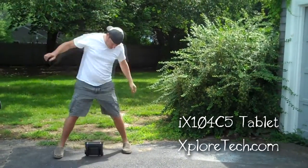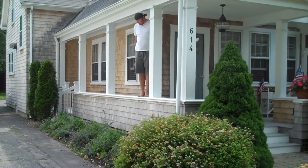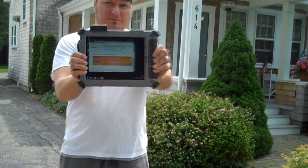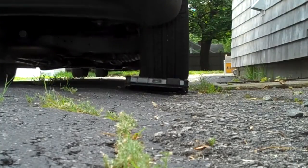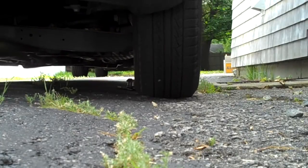The iX-104C5 tablet from Explore Technologies is a rugged Windows 7 tablet. It's got a sunlight-readable screen, it's about five and a half pounds, it's got the latest Intel Core i7 processor, and it works at an operating temperature between negative four degrees and 140 degrees.